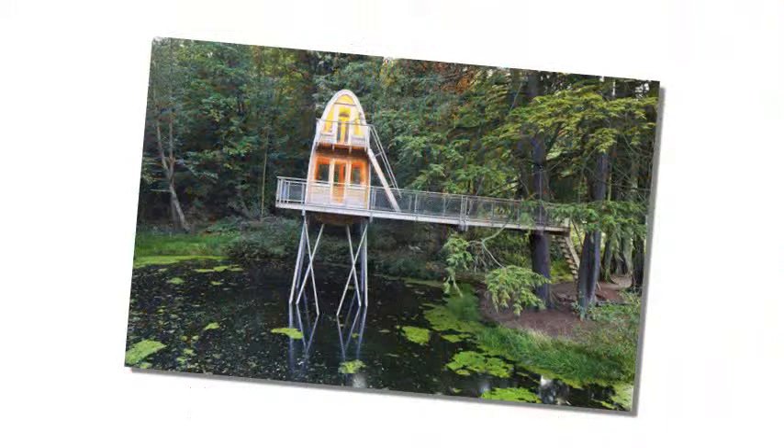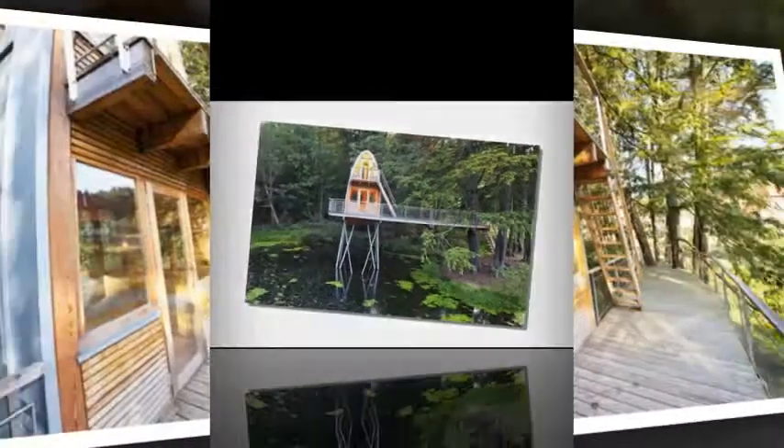Treehouse Solling is located beside an old forester's house in a small valley in Lower Saxony. It stands on stilts without relying on trees for structural support, and it measures almost 400 square feet.